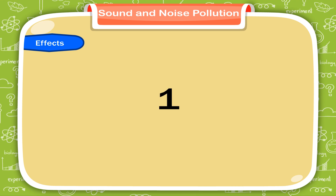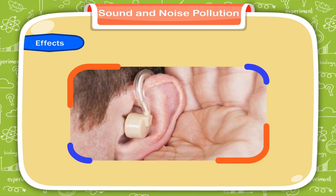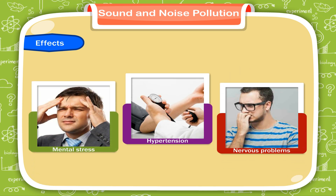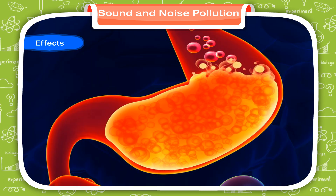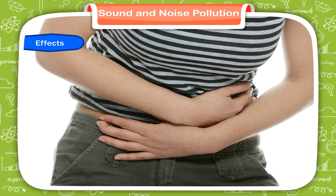Effects of noise pollution: 1. It can cause loss of hearing or deafness. 2. Continuous loud noise causes mental stress, hypertension, and nervous problems. 3. It reduces the secretion of gastric juices and affects the digestive system.